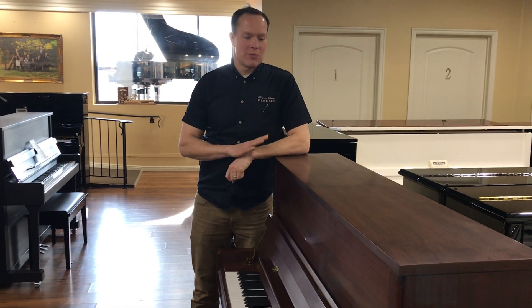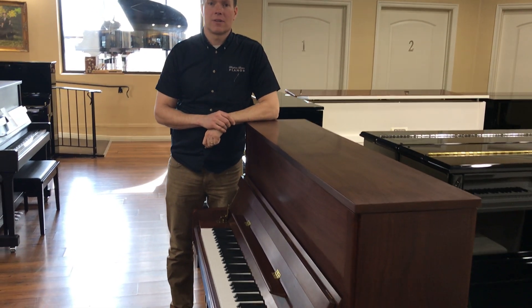I'm Brigham Larson with Brigham Larson Pianos. This piano just barely came out of the shop.